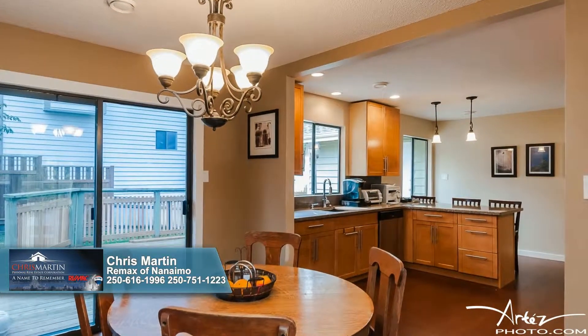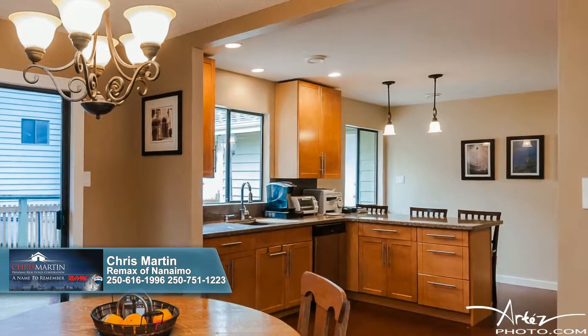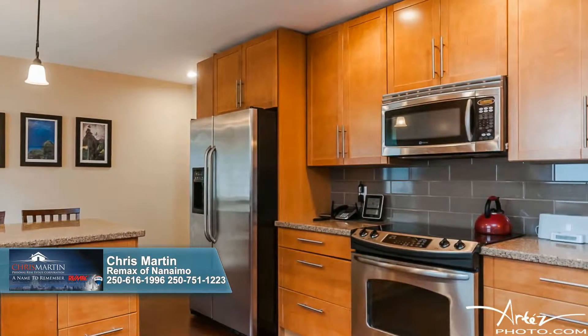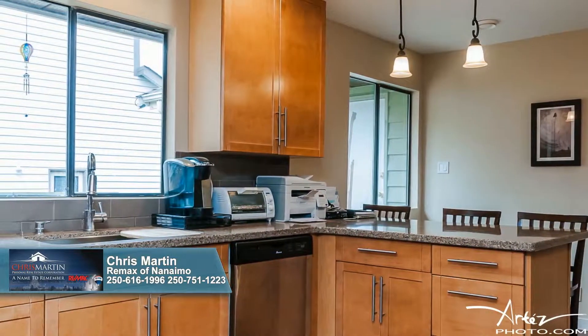Sliding glass doors open onto the many varied outdoor areas and allow gentle breezes to sweep in while you dine with friends and family. Updated light fixtures illuminate the living areas, including the kitchen, which boasts an array of new features, from stainless steel appliances and granite counters to wood cabinets and a breakfast bar. New plumbing fixtures and a built-in dishwasher add the finishing touches.